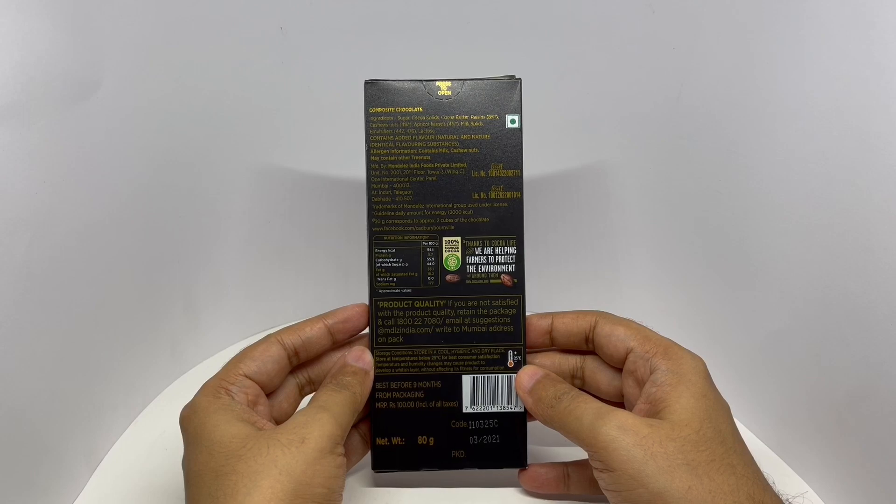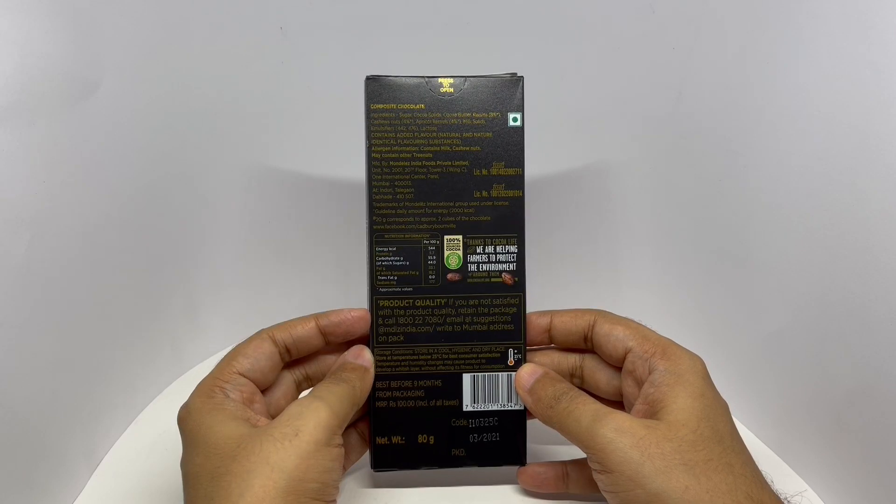Costs around 100 rupees or a dollar and 50 cents. Manufactured in Mumbai, India.